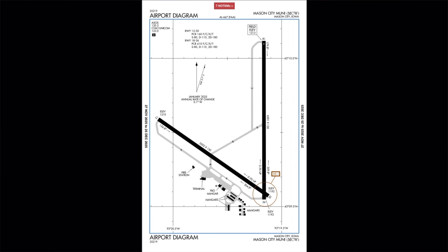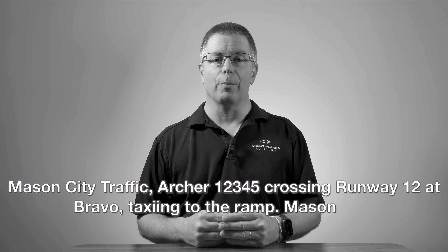Notice we specified the runway — this is best practice. I have heard many pilots announce that they're clear of the active runway, but that isn't helpful when there's more than one runway. I'd also highly recommend reporting when you cross other runways while taxiing. Mason City has another runway that might be used — runway 12. So I would stop at the intersection of Bravo and runway 12, check for traffic, and add: 'Mason City traffic, Archer 12345, crossing runway 12 at Bravo, taxiing to the ramp, Mason City.'